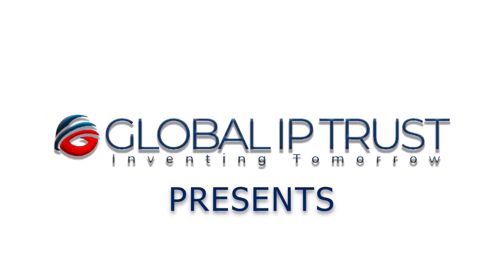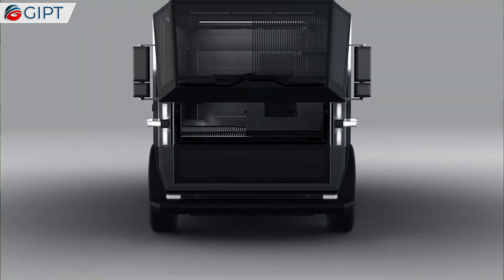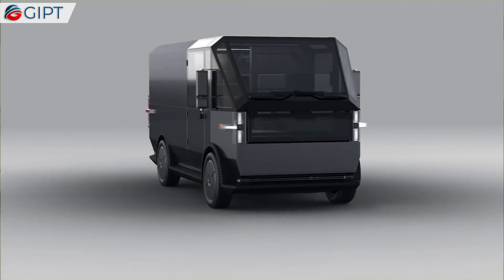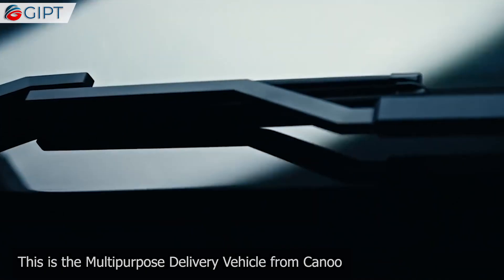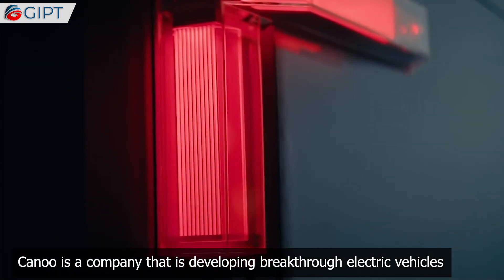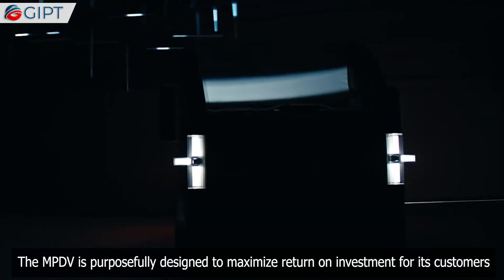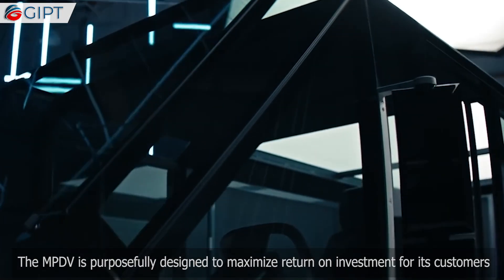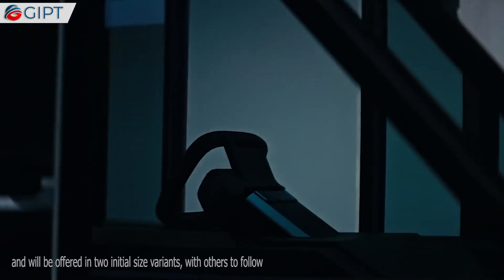Global IP Trust presents the Canoe Multi-Purpose Delivery Vehicle. This is the MPDV from Canoe, a company developing breakthrough electric vehicles. The MPDV is purposefully designed to maximize return on investment for its customers, and is based on Canoe's proprietary electric platform.